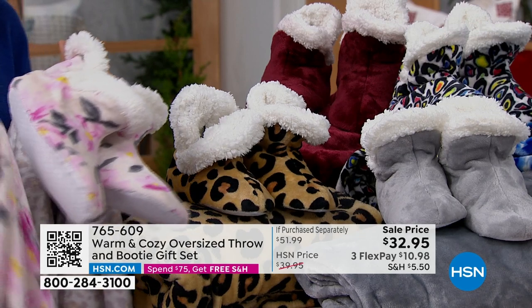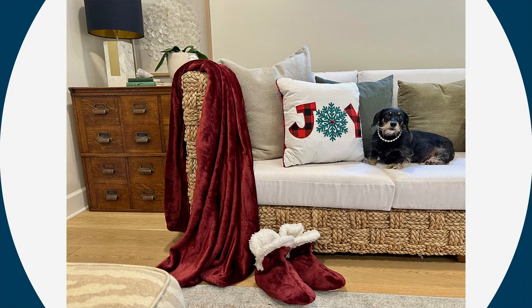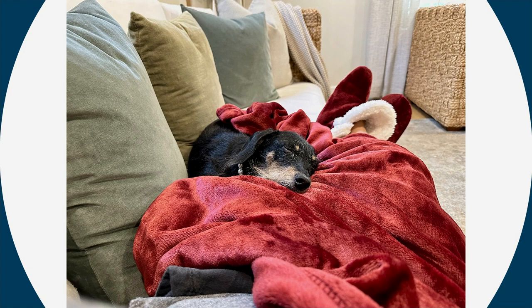We have it in the rose color, also the snow leopard, buffalo check for something a little more holiday, the floral, silver, blue, multi-animal, classic leopard, and in the wine — final 300 now in the wine. You're getting both the throw and booties at $32.95 — but just the throw alone is almost $42. So we took $10 off and added in the booties. A really nice value — and truly, when you're looking for gift ideas, gifts that people will love. Even the dog knows — if there's warm and cozy anywhere, she's right there and asleep.